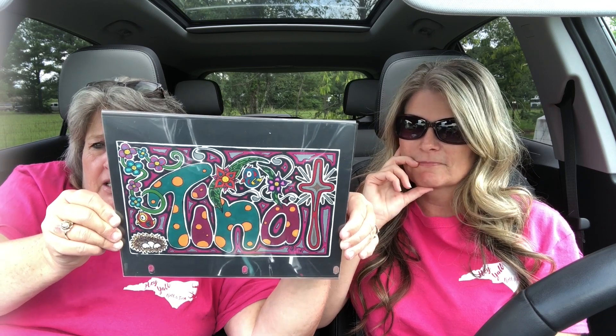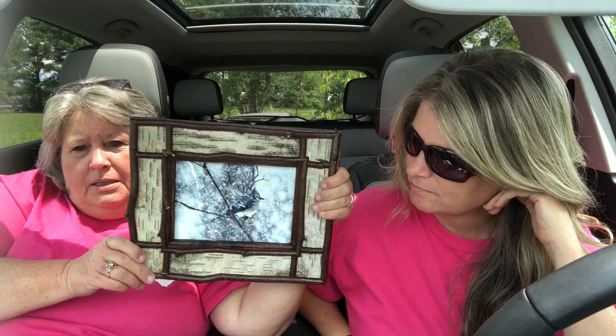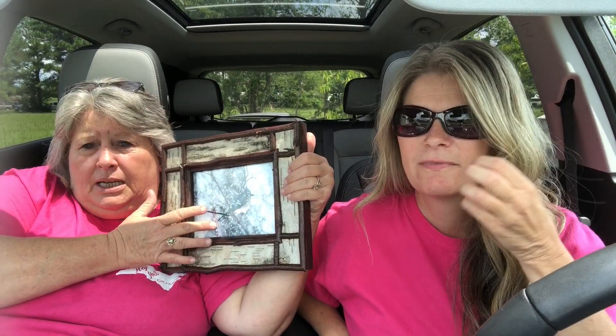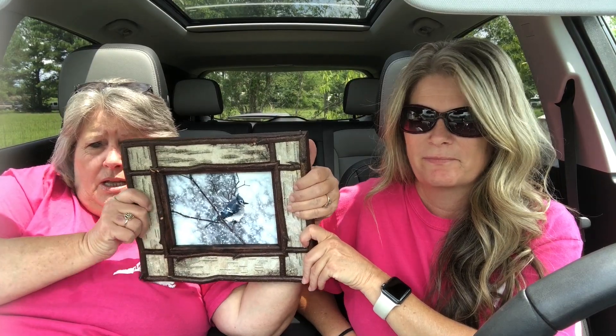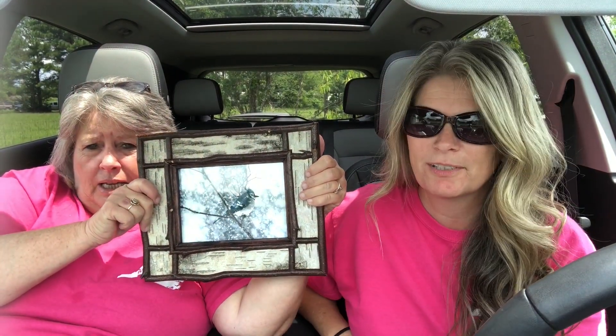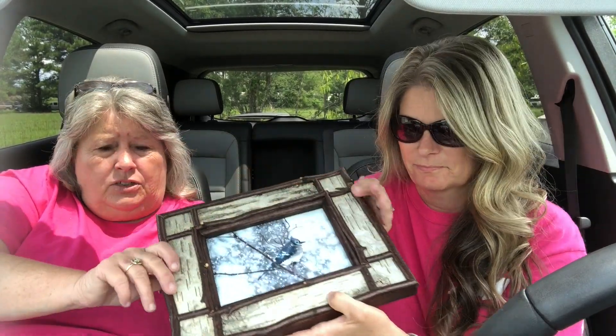It means a lot to me that he took the time, because that takes a lot of time. Kim from Homeschooling Grammy sent me this through the mail for my birthday. A local artist from Kim's town did this — the bird — and her dad made the frame. Isn't that great? That's beautiful to me. I love it. Thank you, Kim.